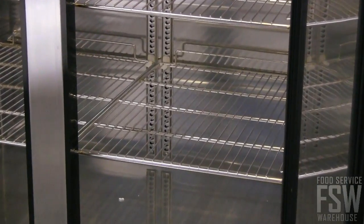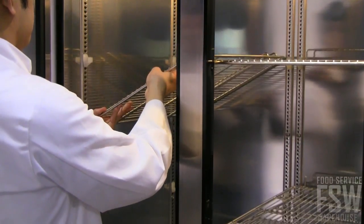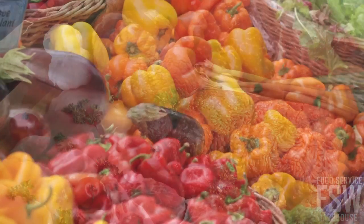Six adjustable heavy-duty stainless steel shelves can accommodate whatever food items your commercial kitchen needs to store, from milk or juice to packaged meats and boxes of produce.